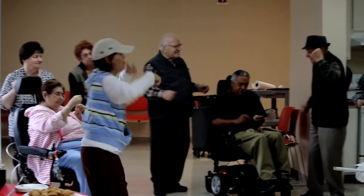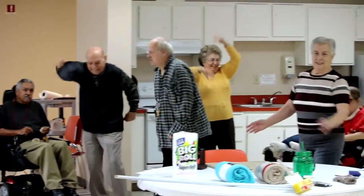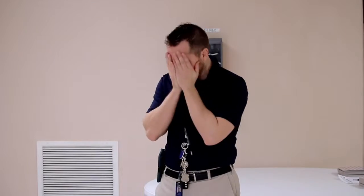Now if you ever throw a party for your residents, make sure the music selection is appropriate. Choose something that they would enjoy, not something that you would enjoy. Make the parties about them. I would say look at the average age of your residents, find the music from when they were teenagers, and you're going to have yourself a very successful event.